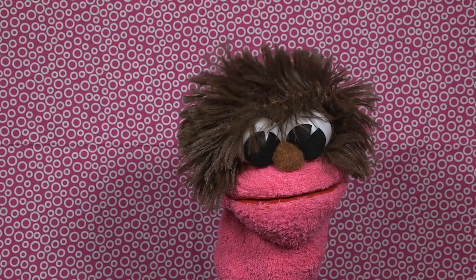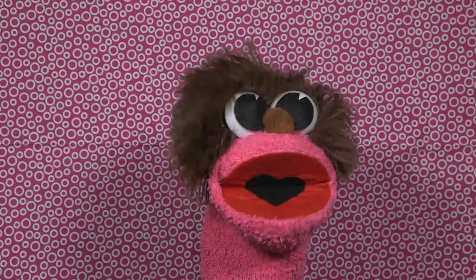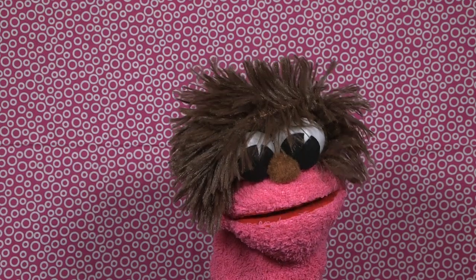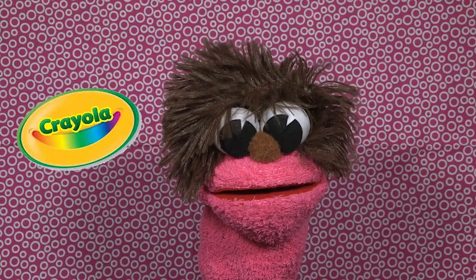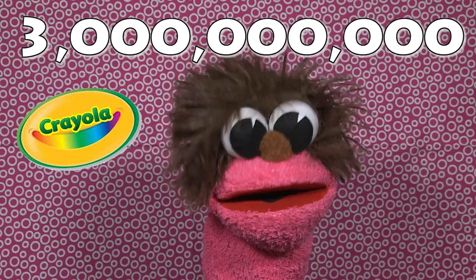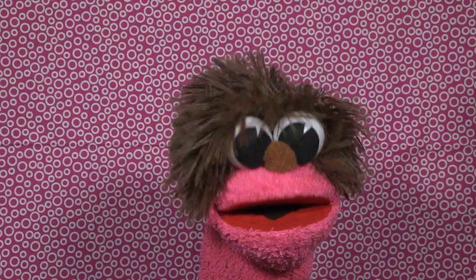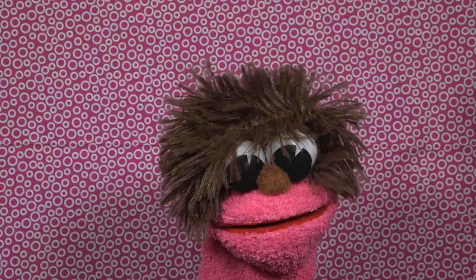Hey kids, welcome back to Facts for Kids! Today we're going to be talking about crayons — that's right, Crayola crayons. Seven fun facts about crayons, ready? Here we go. Fact number one: Crayola makes three billion crayons a year — enough to circle the world six times! Whoa, three billion crayons, that is a lot of crayons!